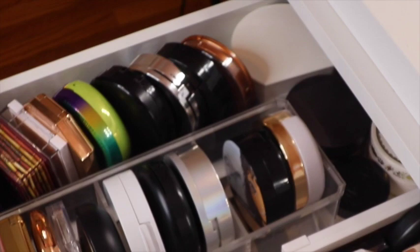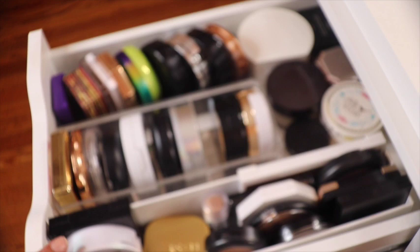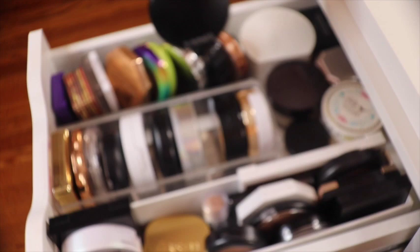In this top drawer on the left side I keep my bronzers, powders, and highlighters. The first section is bronzers, the middle is finishing sprays, and the third on the far right is highlighters. Starting with the bronzers — that one's from Fenty, Hoola Bronzer which is very popular, also very popular from Physician's Formula, and this one from MAC — a really old one but still good. Then I have some cushion foundations: one from L'Oreal and another from Wet n Wild. These are powder foundations.